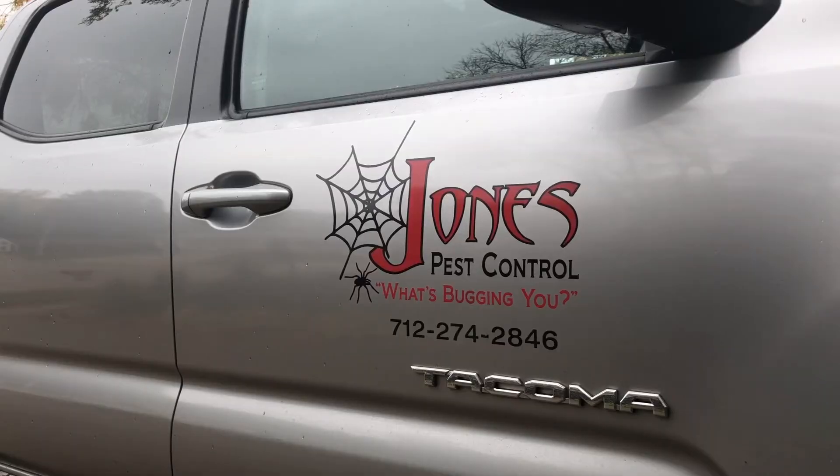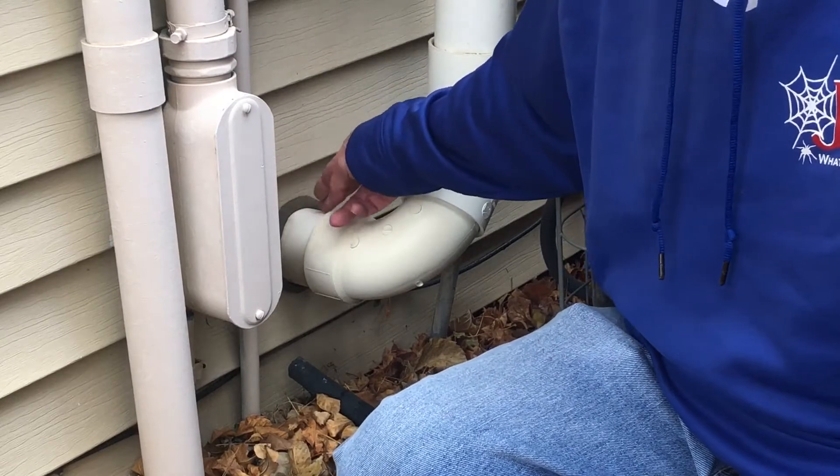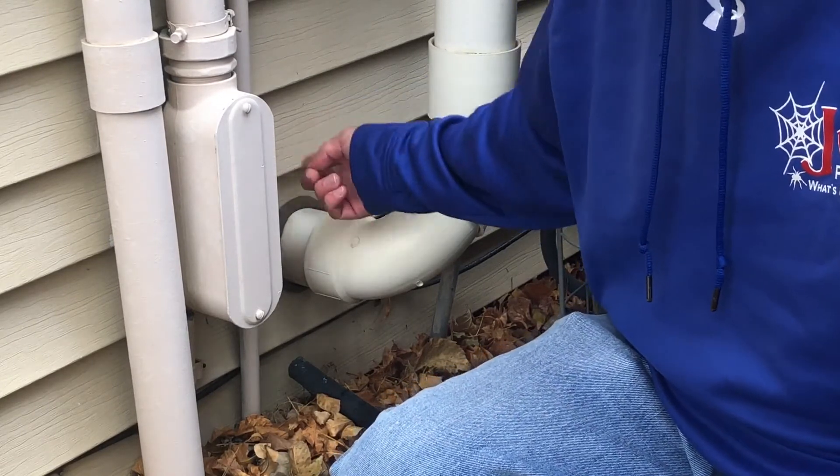Chad Jones has been working at his father's company for over 30 years and has seen some of the ways mice get into houses, from small openings to under the garage door.